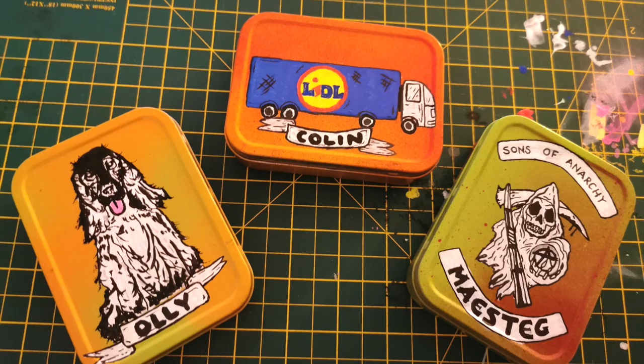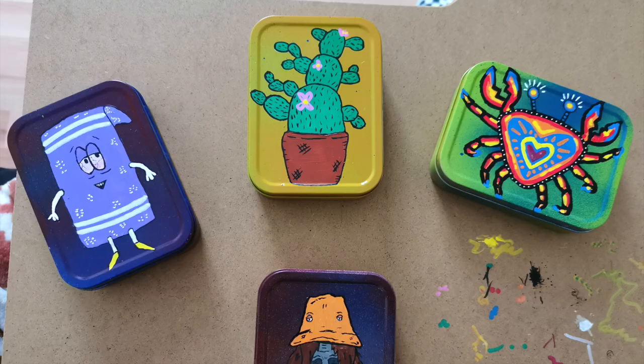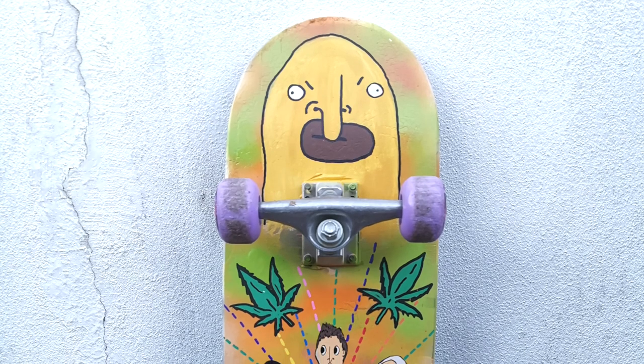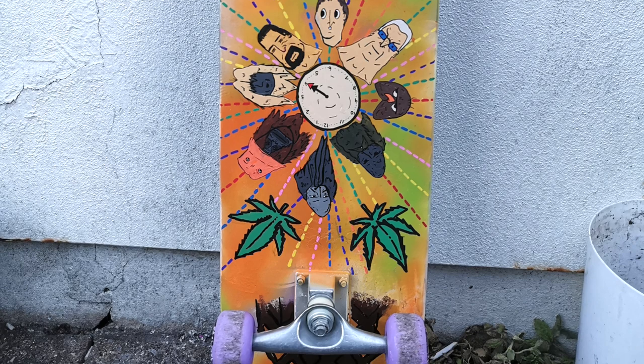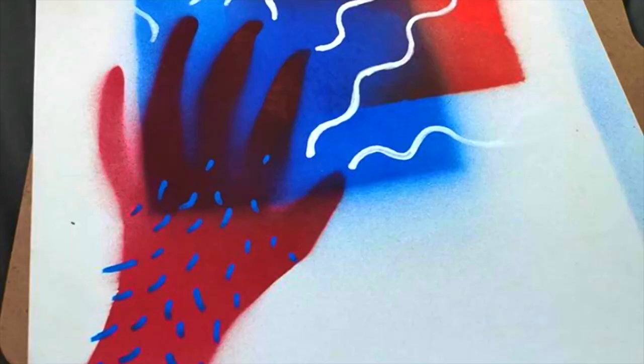I think my visual language has developed by trying different methods to figure out what works best. I've definitely learned that a material can affect where a piece of work can function and be in the correct context. I'm hopefully doing a Master's in Arts, Health and Wellbeing, and I'm hoping to work more with the NHS.